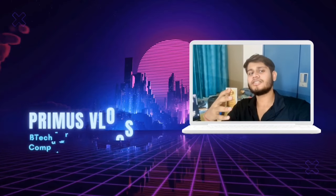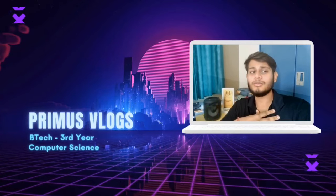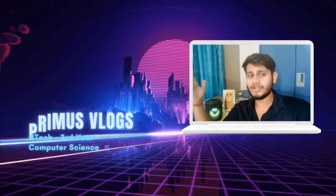Almost forgot the intro — I'm Primus, a third-year Computer Science Engineering student at SRMAP. Let's start without any delay.